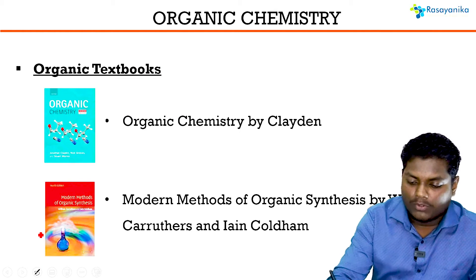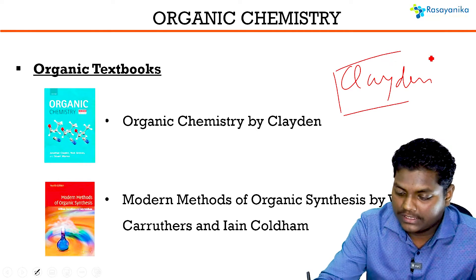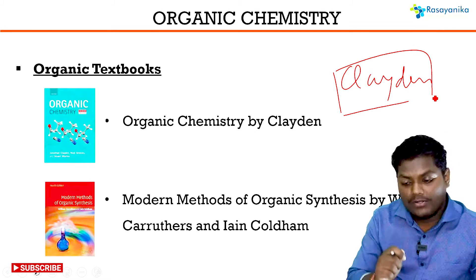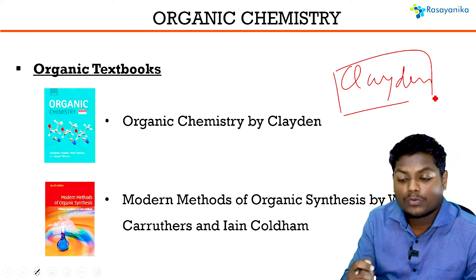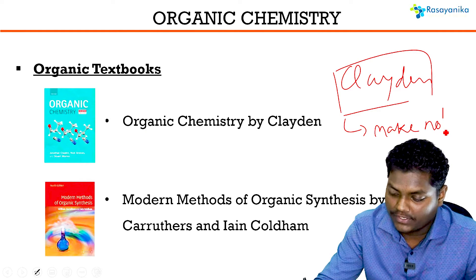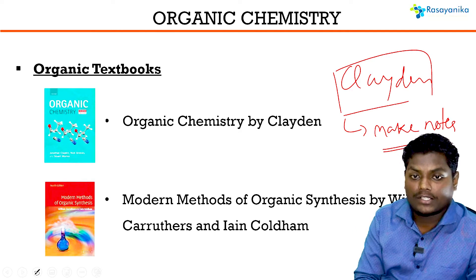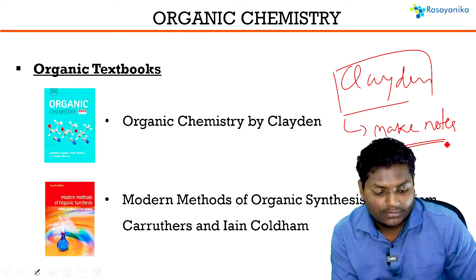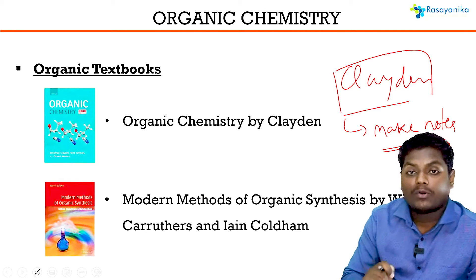The most important book for organic chemistry is Clayden. It's a textbook that contains all the topics. You must make your own notes for each and every topic so that while revising, you don't need to go through each point in the book again. You can also practice questions — we get direct questions from Clayden in CSIR Net. Read it thoroughly, line by line. It's a must-have book.